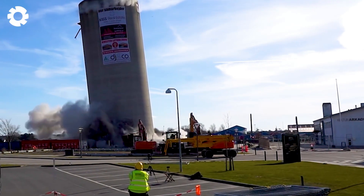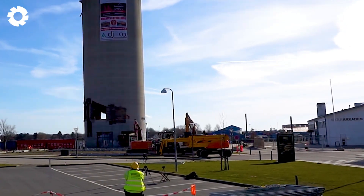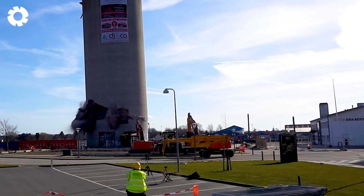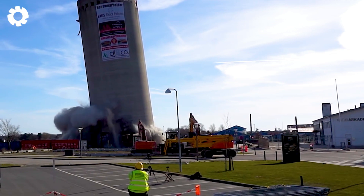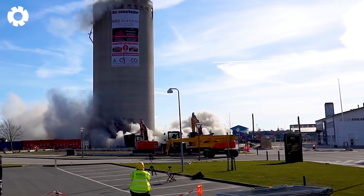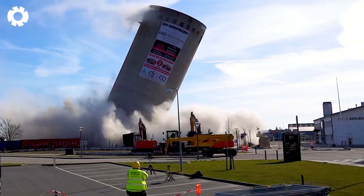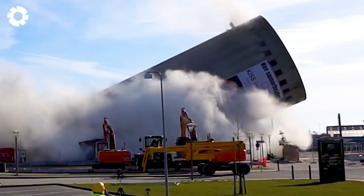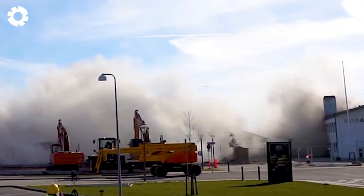Wow! Silo demolition becomes simple thanks to modern machinery. With a powerful engine and advanced technology, the equipment performs the task quickly and accurately, turning a complex job into an easy one, showcasing remarkable progress in the construction industry.